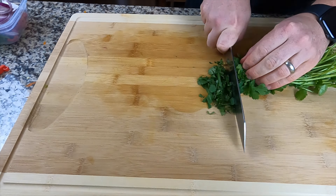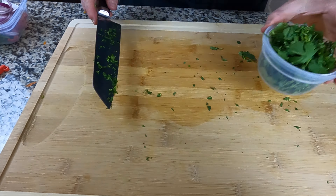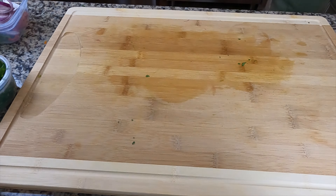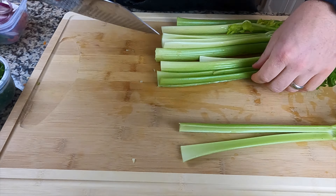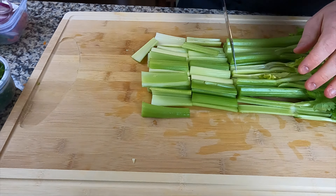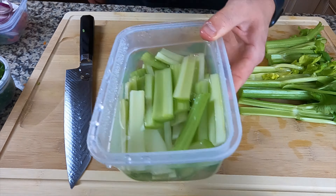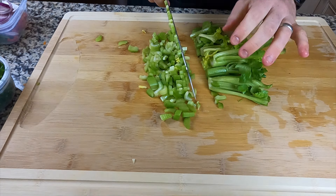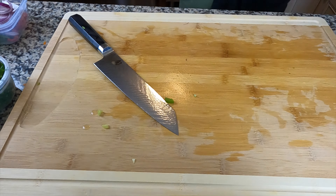For cilantro, bust through the top and chop it up, keeping it separate. For celery, strip those down into celery sticks, and dice some up as well — though it was intended for a rice pilaf that didn't make it into the week, so that's just extra.